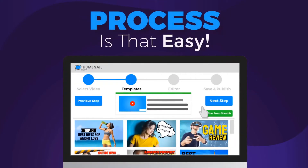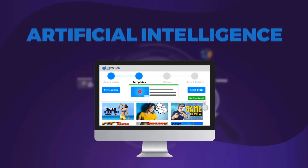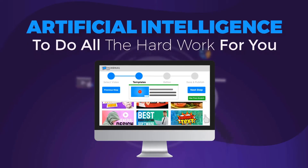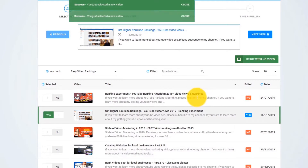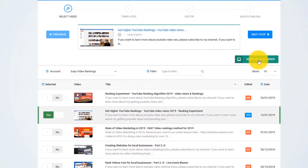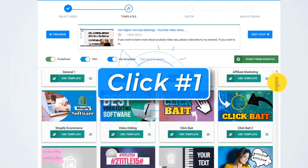The process is so easy that even a child can do it. Just point and click and let the artificial intelligence algorithm do all the hard work for you. I just log into our online app and pick any video that I want from my YouTube channel, or I can start with no video. Now I click on Next — and this is click number one. Easy as that.